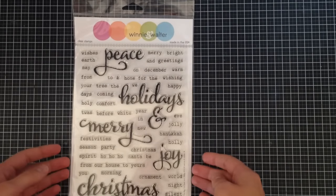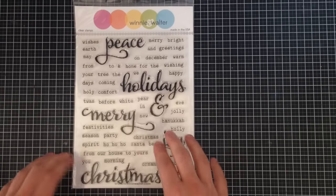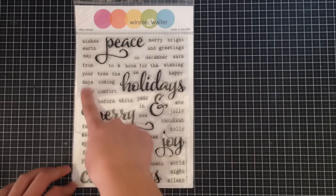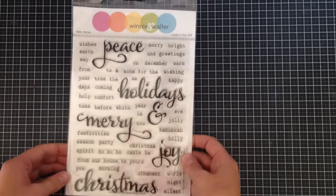I also got The Big, The Bold and The Merry from Winnie and Walter. They have a series — birthday ones, sympathy ones and so on. You get a whole bunch of words you can pair together to make sentiments for your cards, which is really versatile for Christmas. A lot of the time you have fun Christmas cards and religious Christmas cards, and it's hard to find sentiments for all of those, but you could definitely find them here.